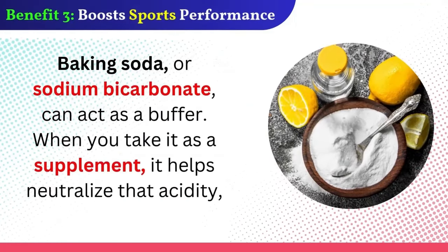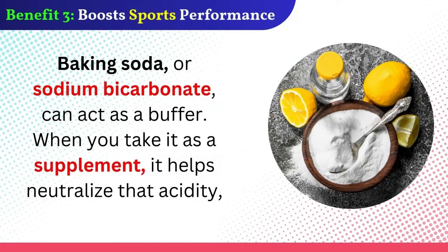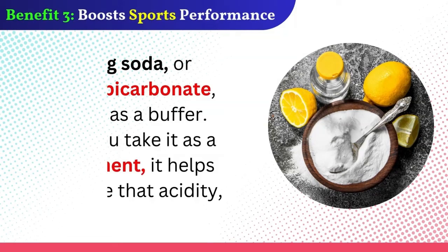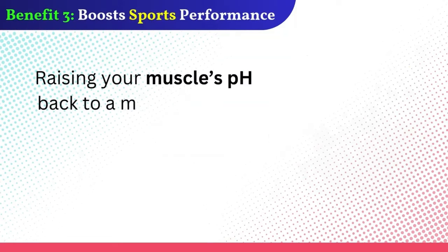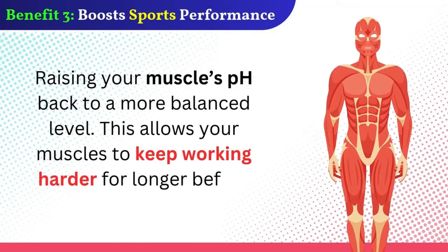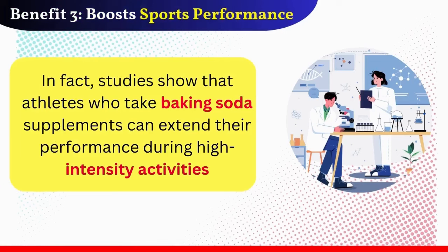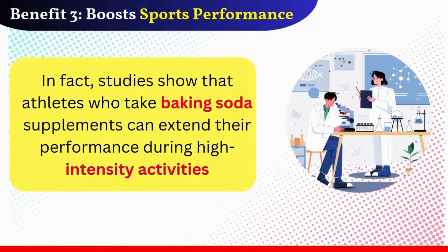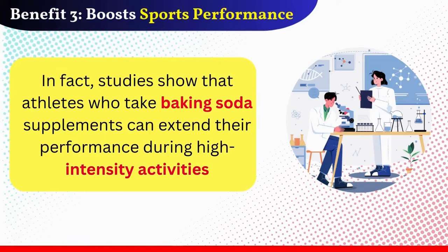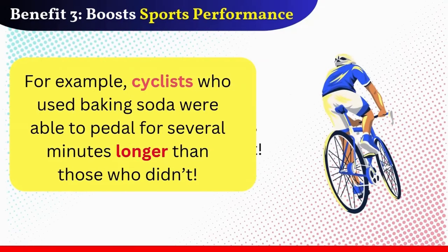Baking soda, or sodium bicarbonate, can act as a buffer. When you take it as a supplement, it helps neutralize that acidity, raising your muscles' pH back to a more balanced level. This allows your muscles to keep working harder for longer before fatigue kicks in. In fact, studies show that athletes who take baking soda supplements can extend their performance during high-intensity activities. For example, cyclists who used baking soda were able to pedal for several minutes longer than those who didn't.